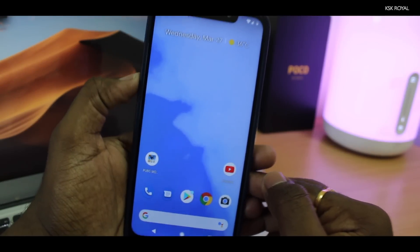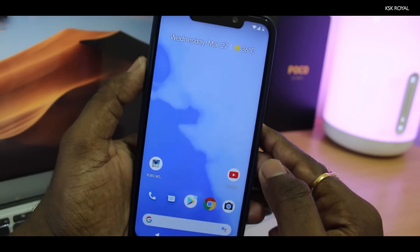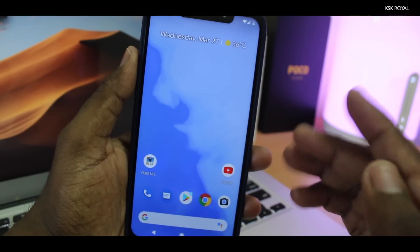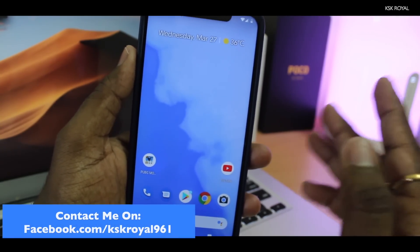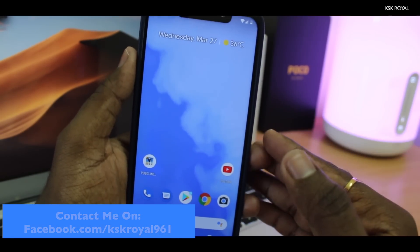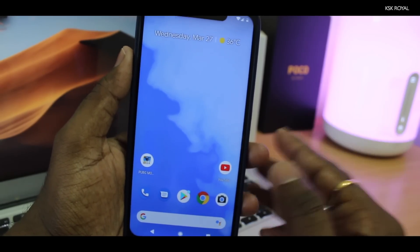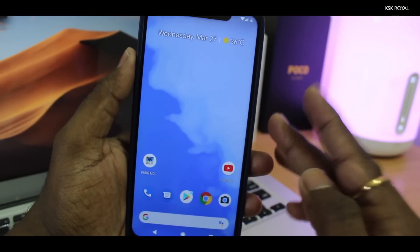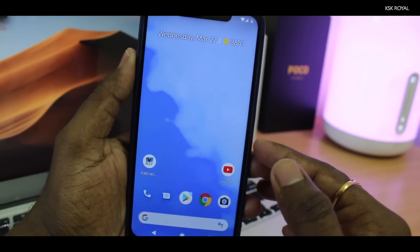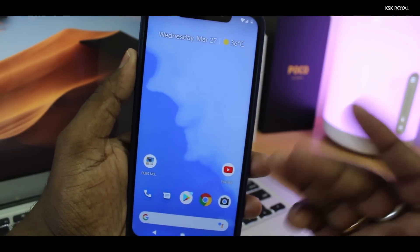What's up guys, KSK Raul here back again with another video. First and foremost, sorry for not posting any videos due to some technical difficulties. My Windows 10 got corrupted and there are heating issues with my PC, so it's not working as intended. Anyway, I managed to resurrect my PC and it's currently working fine. I'm also planning to upgrade to a new setup.